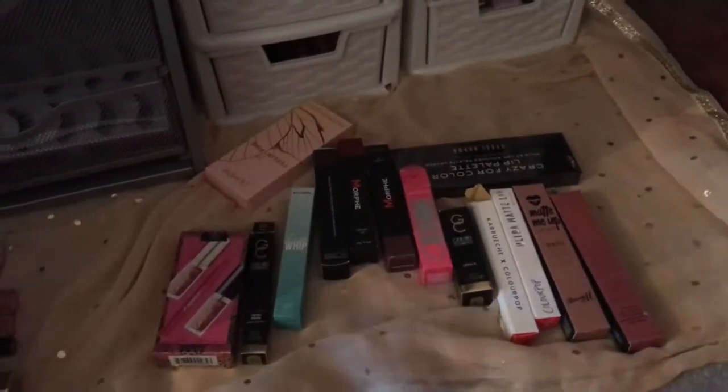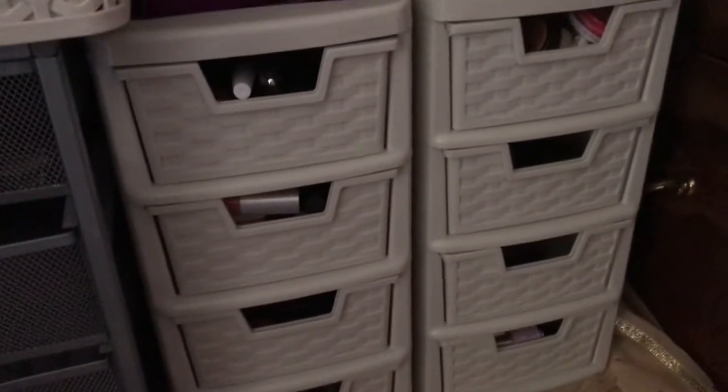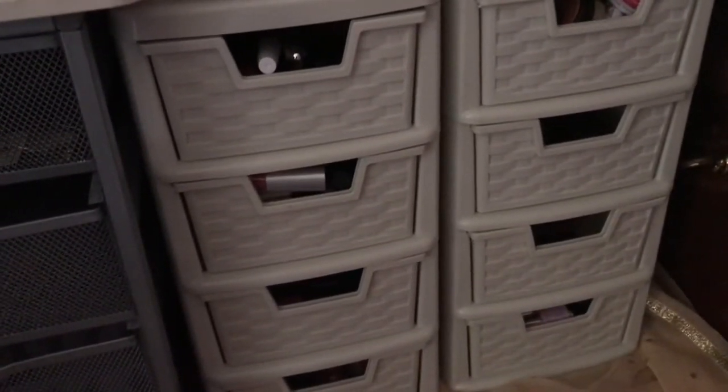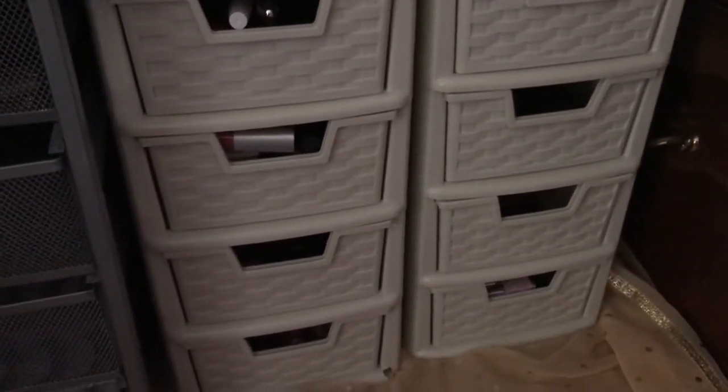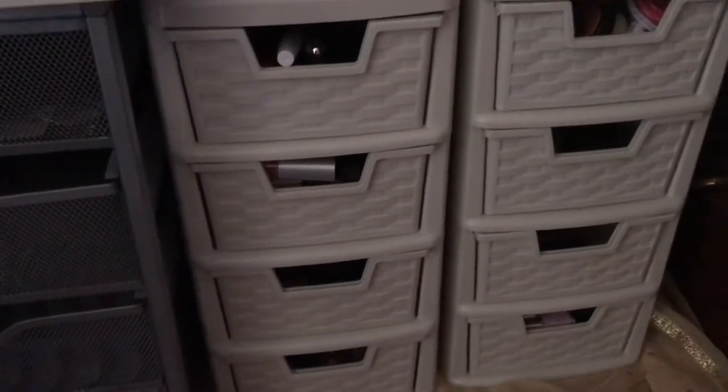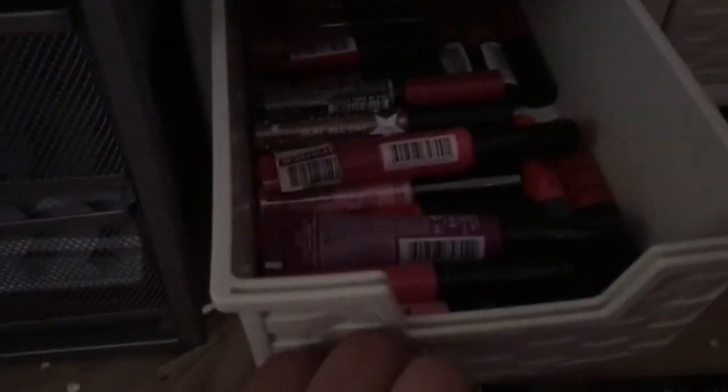Right now I'm just organizing all my lipsticks — well, majority of them. I still have a lot more, I don't know where they are, but it's a mission. So far it's going really well — I thought it was going to give me the most severe headache of my life, but no, it's going quite well. These I got from eBay last year — they're just drawer plastic organizers.